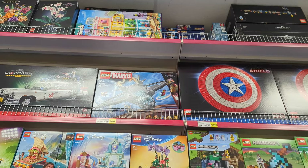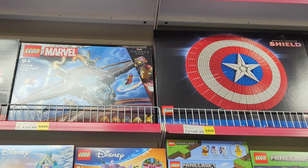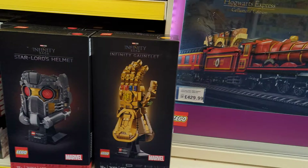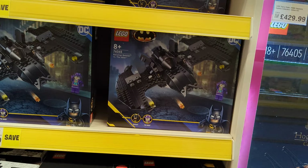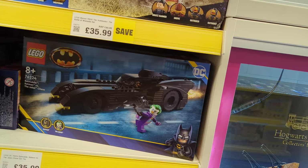A few Marvel sets up there: the Avengers Quinjet is £75, and Captain America's Shield is down to £140. The Batmobile Tumbler is down to £180. The Infinity Gauntlet is down to £60 from £80. The Batman 1980s Batwing is £25 down from £32 — I'll probably pick that up. They've also still got the Batmobile Batman vs. the Joker Chase at £36, which is retiring this year.